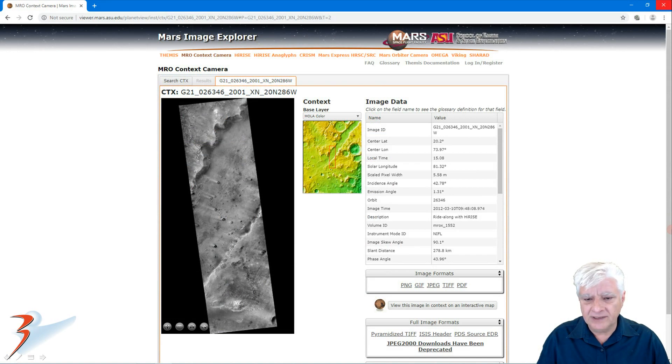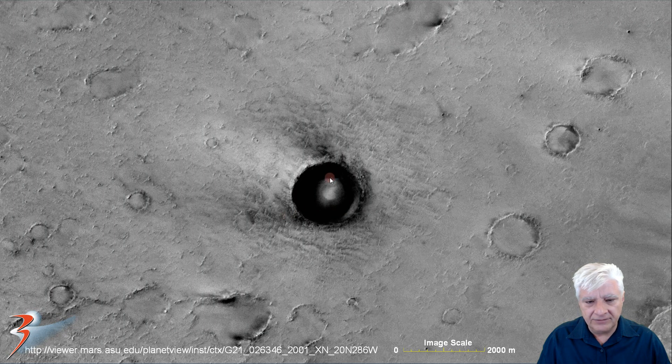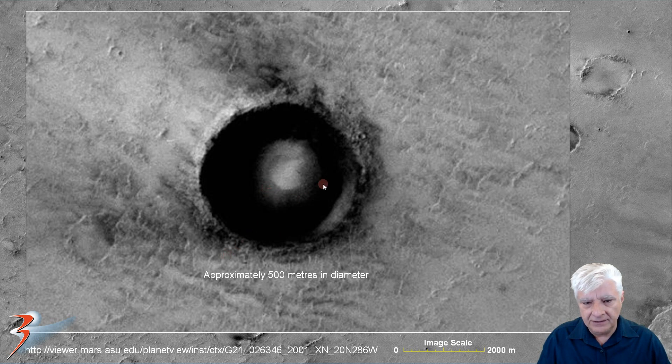The first one I discovered is in this MRO context camera image acquired on 2012-310, located in this region here. Taking a look at it — this is zoomed out, not to scale — you can see the dome or sphere right there; it looks almost as if it's self-illuminating. It has a diameter of about 500 meters. What better place to hide these domes than in craters? Close up, you can see the ground or sand around this object is definitely lit up, and the dome itself has this convex shape to it.